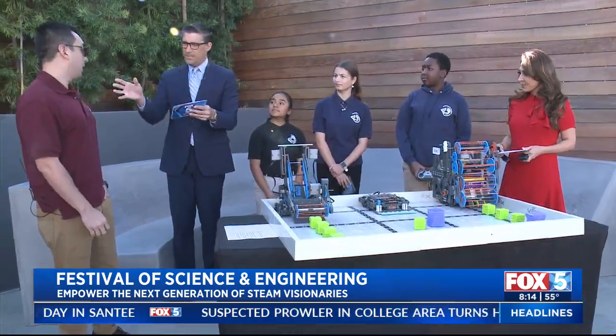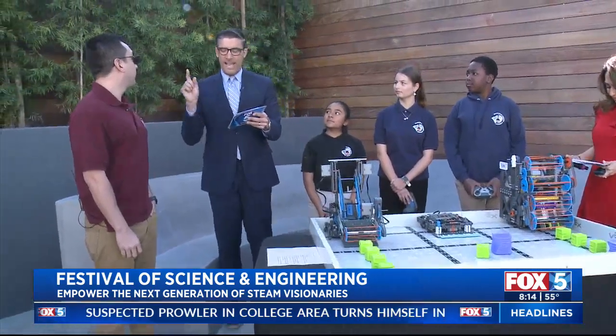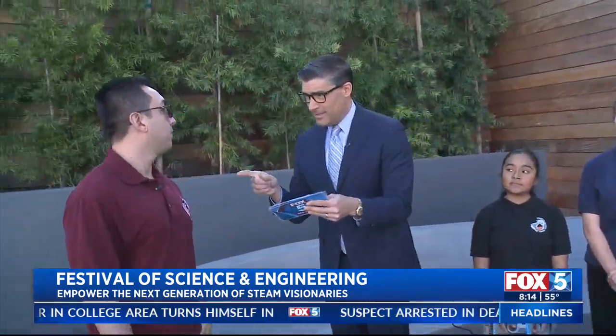We have Jay Perez from Magnolia Science Academy — you're an eighth grade math teacher. Correct. Thank you for the job you do, because that's a tough gig.